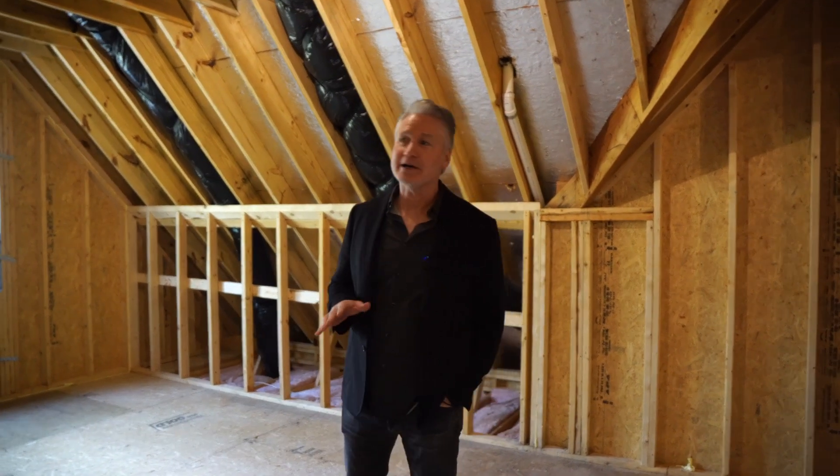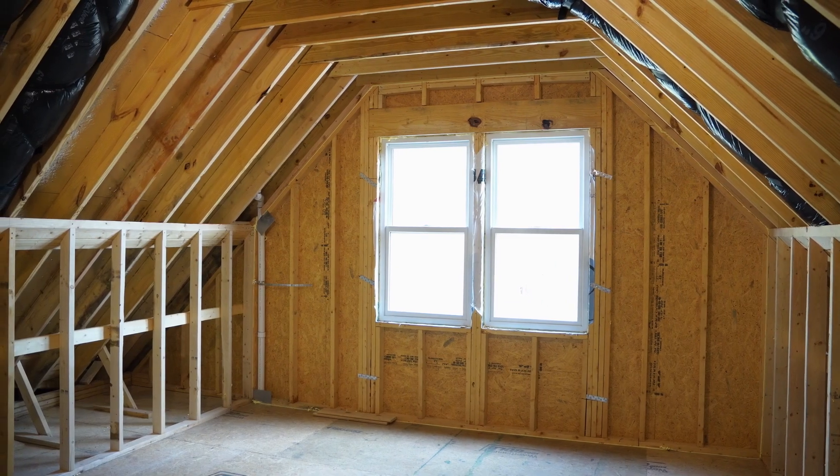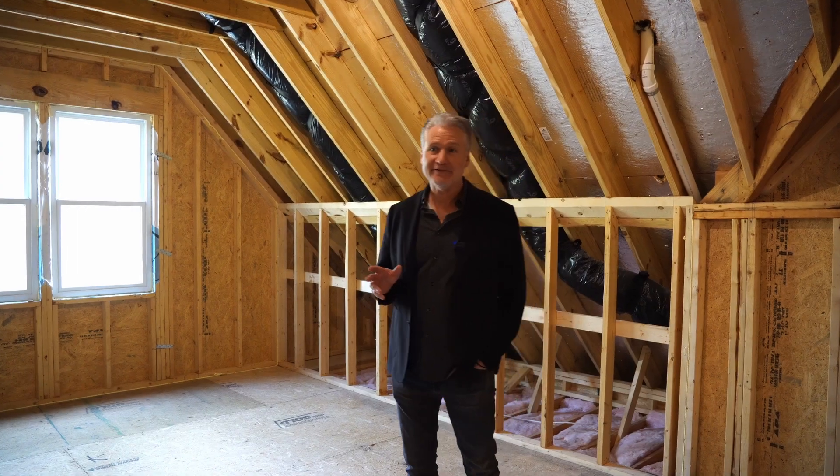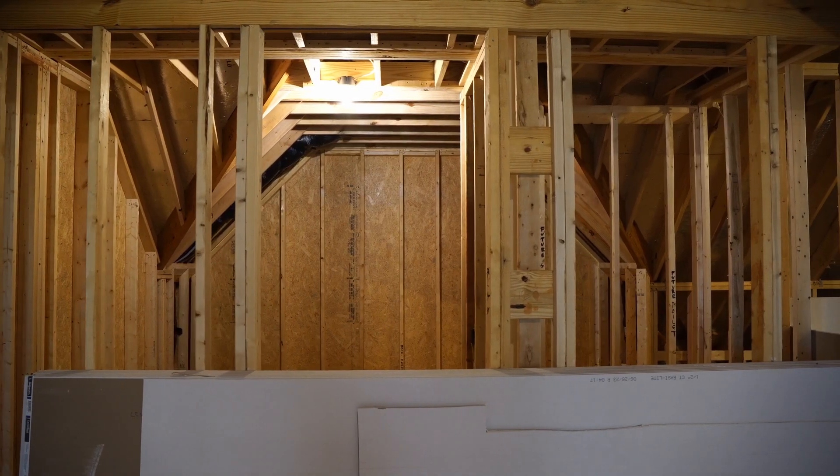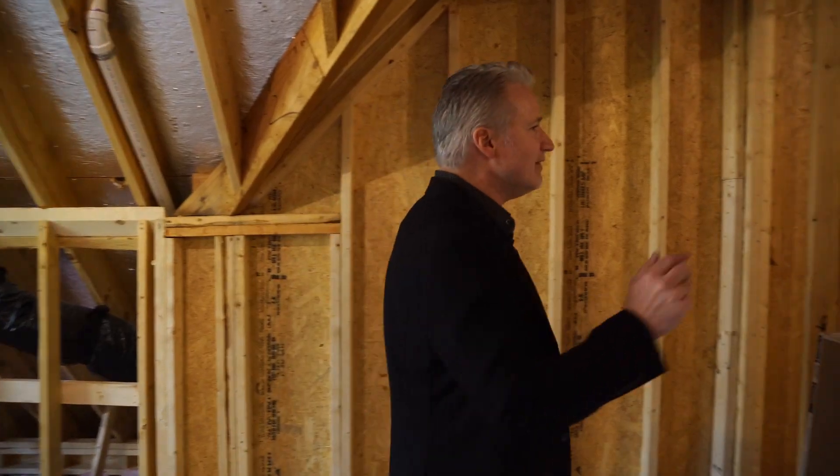Here we are on the third floor walk-up. It's unfinished right now, but there's a ton of sheetrock up here that the builder left, which is phenomenal — most builders do not do that. They already have it roughed in for a bathroom over there. This could be a huge closet or just left as storage, but this is a large space that can easily be finished. With the sheetrock and the roughed-in bathroom, it's easy to do.